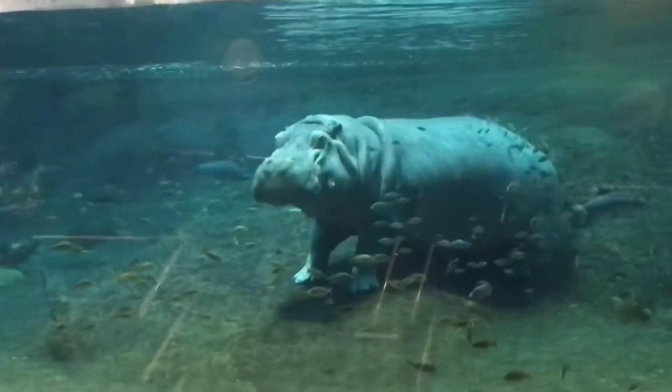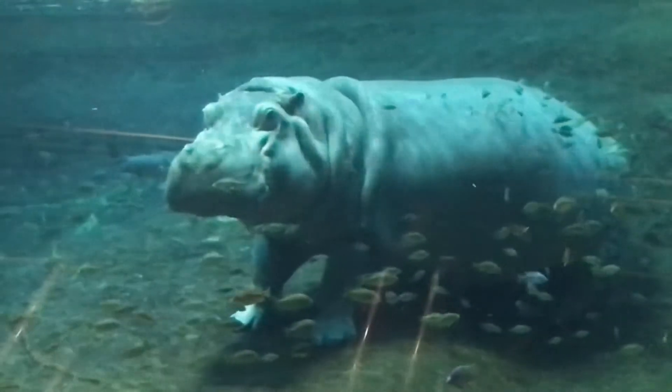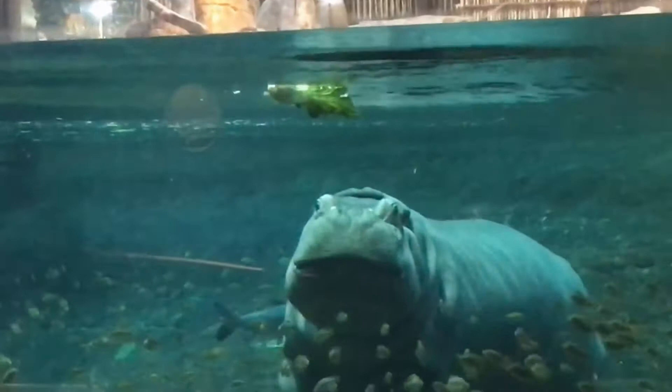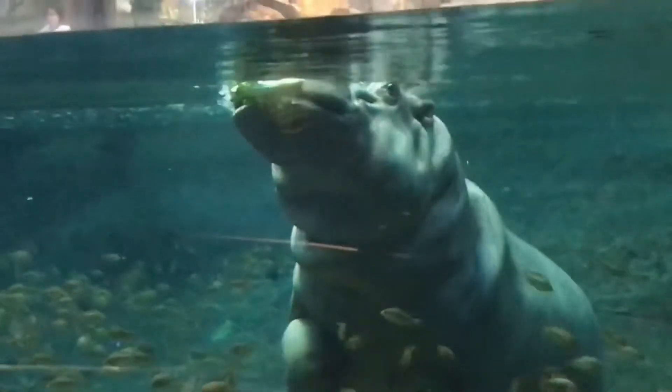Wow, they're young. Baby hippos are quite large, so when they are born they can weigh up to a hundred pounds. And there you go — there's the first throw, so you'll be able to see some action. All the fish will go to it, but they know the hippo is the star of the show — they will move out of the way.